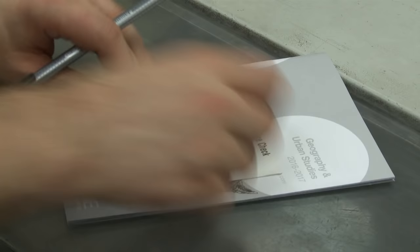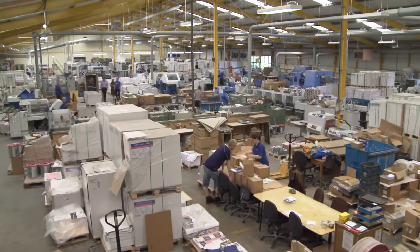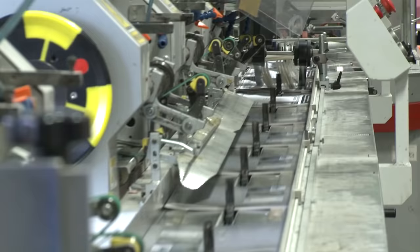In addition to our impressive print and finishing facilities, we can mail finished print via our SITMA mailing line, with automated insertion, polybagging, inkjet addressing, and mail sorting.